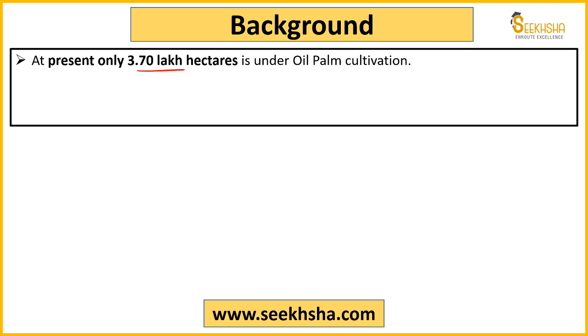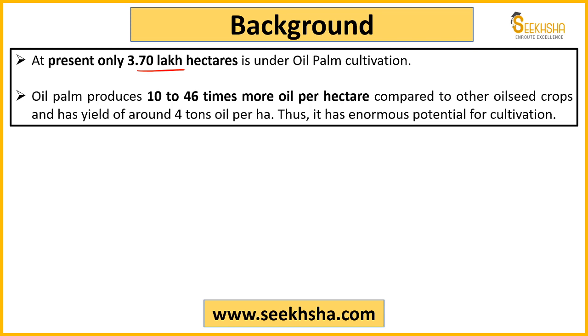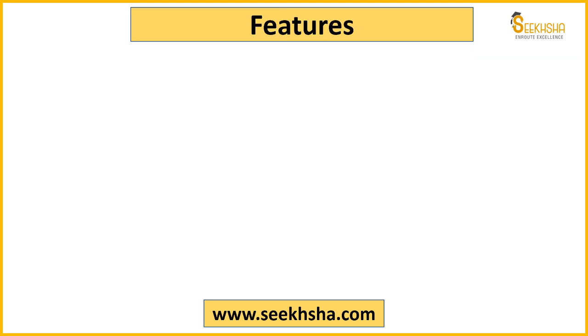India is one of the largest importers of oil palm in the world — we majorly import oil seeds and oil palm — so cultivation would automatically decrease imports. Oil palm is far superior compared to other oil seeds: it produces 10 to 46 times more oil per hectare compared to other oil seeds, and around 4 tons of oil per hectare. So India's oil potential through oil palm cultivation is very good.